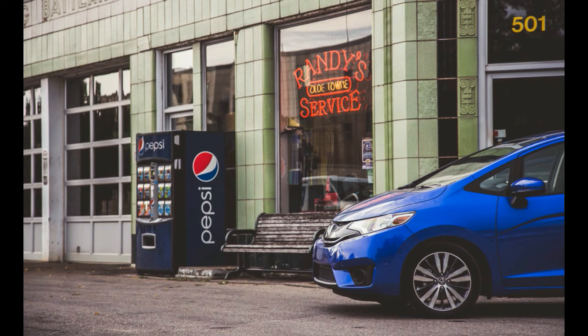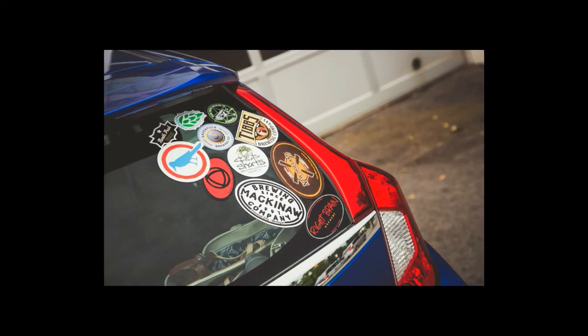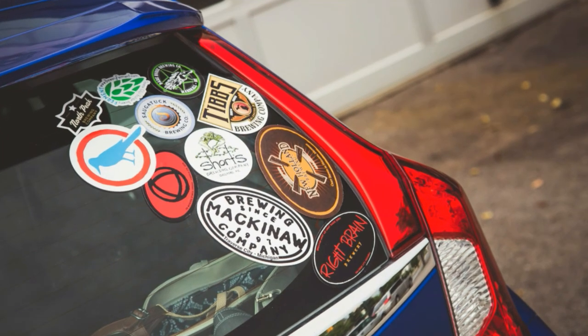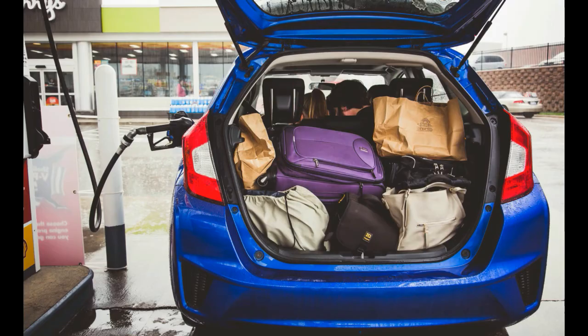We averaged 34 mpg, topping every gas-powered long-term car of the last 10 years with one exception — the 39 mpg 2010 Honda Insight. With a 10.6-gallon tank, the Fit should be good for 350 miles between fuel stops. Alas, we rarely went that far. Even when cruising on the highway with consumption leaning out to 37–39 mpg, the Fit only went more than 350 miles between stops twice in 171 fill-ups. The problem is a warning light that illuminates prematurely and laser-beams into your eyes like a doomsday clock, impelling you to refuel when there are still about three gallons of regular in the tank.